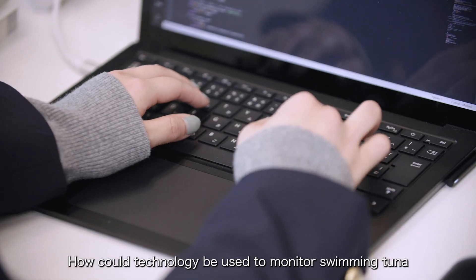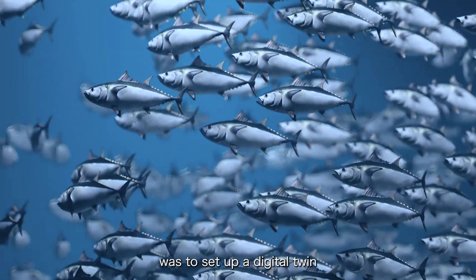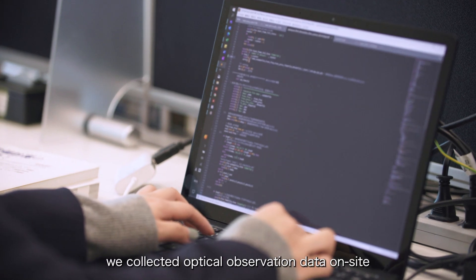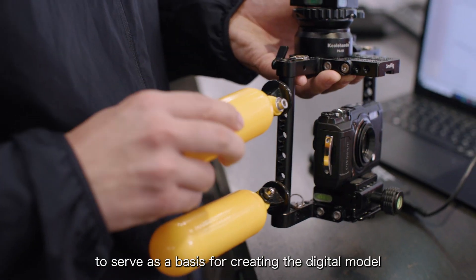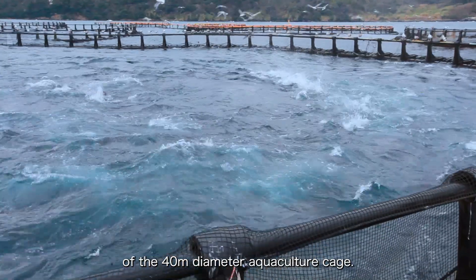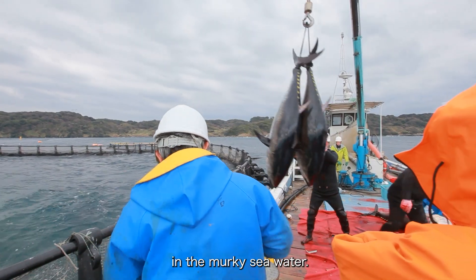How could technology be used to monitor swimming tuna and automate fish counting? The Sojits team's approach to this challenge was to set up a digital twin to replicate the entire aquaculture cage as a digital model. For this project, we collected optical observation data on site to serve as a basis for creating the digital model of the aquaculture cage. However, no camera could capture the entire space of the 40-meter diameter aquaculture cage, and it was also extremely difficult to obtain accurate data from the rapidly swimming schools of fish in the murky seawater.